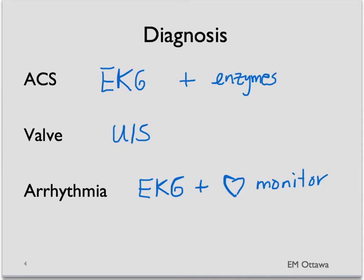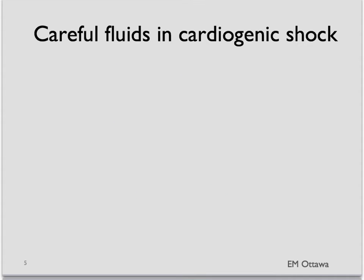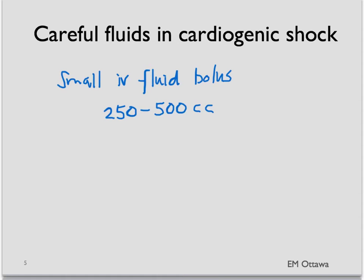The treatment for cardiogenic shock obviously depends on the etiology. The cardiogenic shock patient needs judicious fluid since they might easily go into pulmonary edema due to poor cardiac output. These patients should be given small boluses of fluid in the range of 250 to 500 cc, and we need to watch the respiratory status very closely.